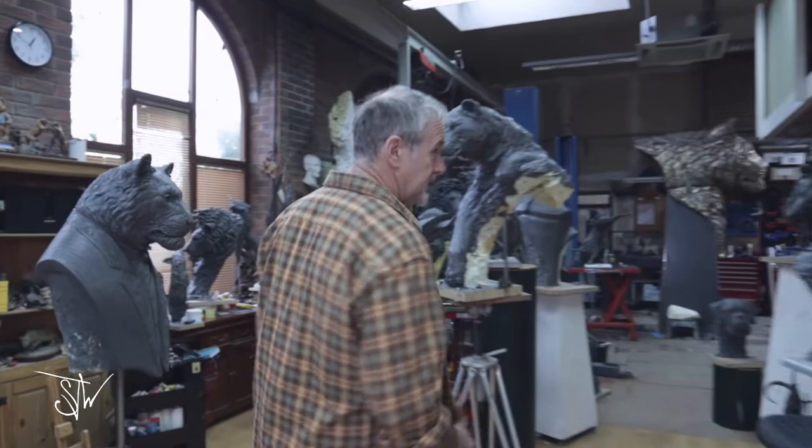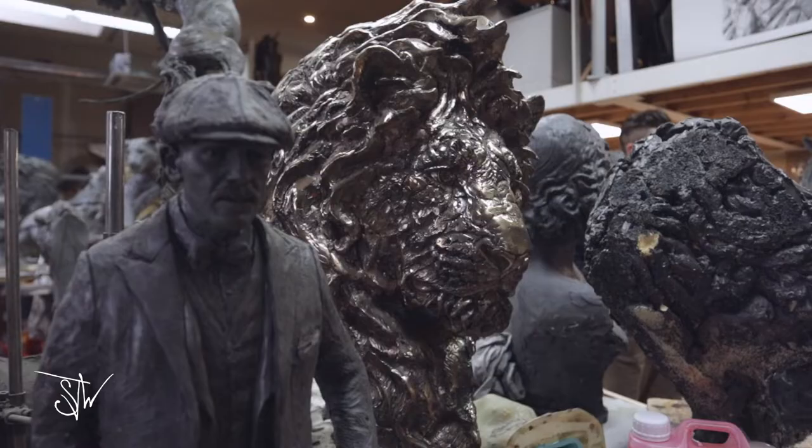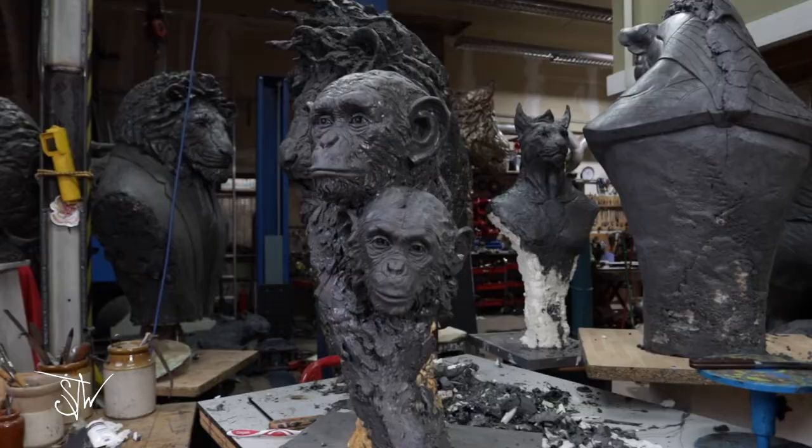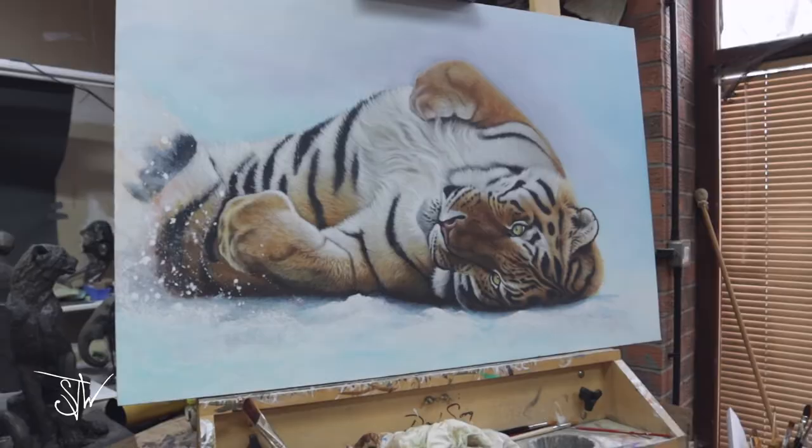This is where the bigger studio is, where we do the bigger works and we can create much bigger pieces — like the Wembley piece, which was built in here as well. These are some of the sculptures we're creating now for different projects. This little fellow is a study of chimpanzees, and with the light as you can see it's an amazing place to work. Just across here is where we like to do a bit of painting — a bit of a switch off from sculpture.